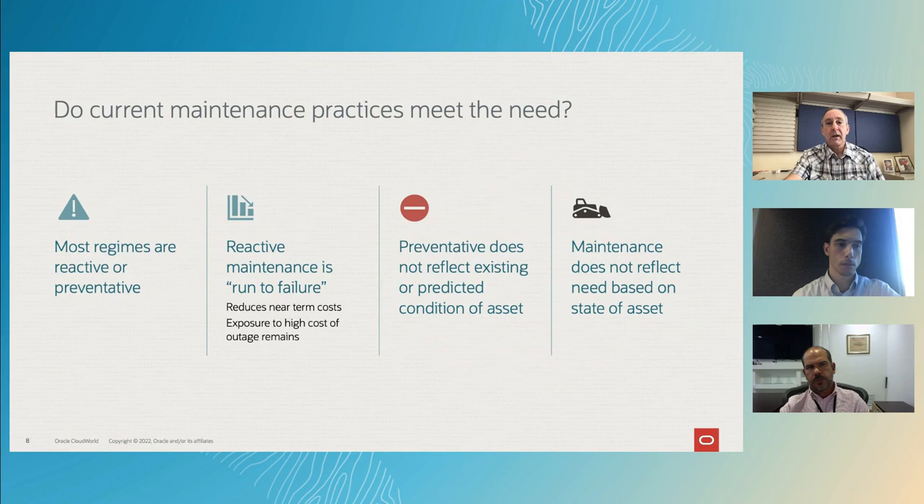Where do you sit today? The reality is most enterprises are sitting in either a reactive or preventative mode. A reactive mode is basically a run-to-failure mode. While this can actually reduce short-term costs, the ultimate impact is that you experience more frequent outages that could have been avoided, and those outages become more costly. The preventative model does not reflect the existing or predicted condition of an asset, so while preventative maintenance may avoid break-fix situations, you may end up spending more in scheduled maintenance than you would if you simply maintained an individual asset based on its performance characteristics.